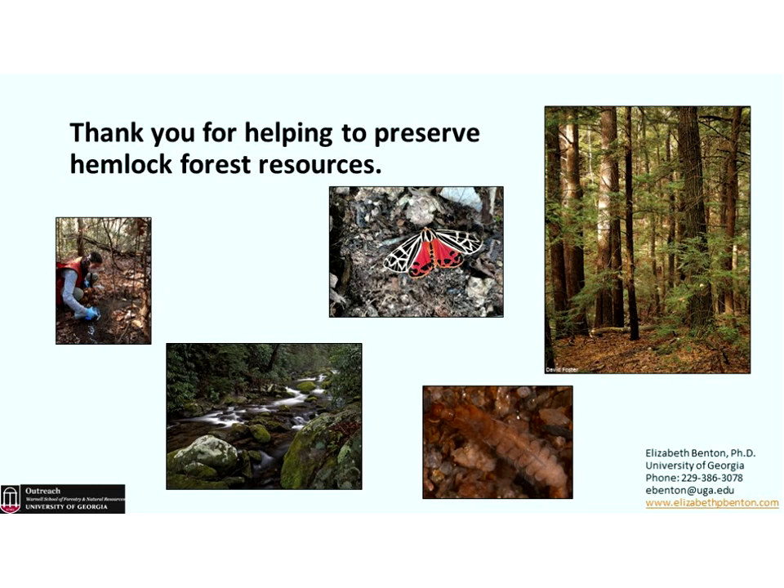To all of those helping to preserve our hemlock forest — through research, as a state agency, or community outreach — thank you for your efforts in preserving this very important natural resource. Now for questions. One question: does hemlock woolly adelgid prefer a certain age or size class of tree? They will attack from the smallest ones to the largest ones.